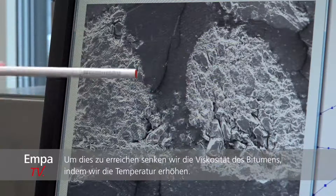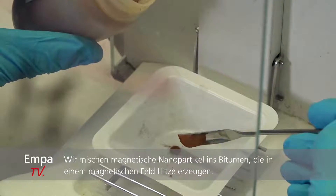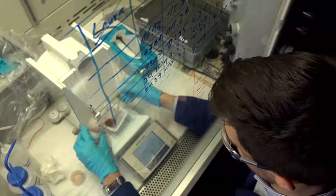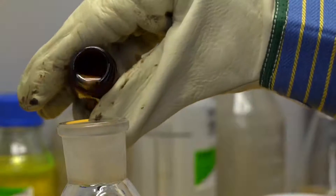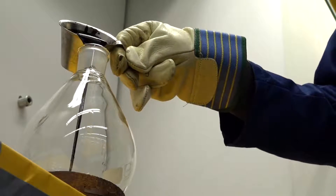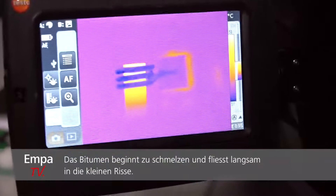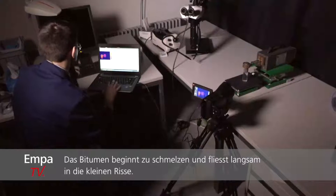A method to reach this goal is to locally decrease the viscosity of bitumen by increasing its temperature. For this, we use magnetic nanoparticles that we incorporate inside the bitumen. Under an oscillating magnetic field, the nanoparticles generate heat and warm up the surroundings. The bitumen loses its viscosity and starts filling up the cracks by capillary flow.